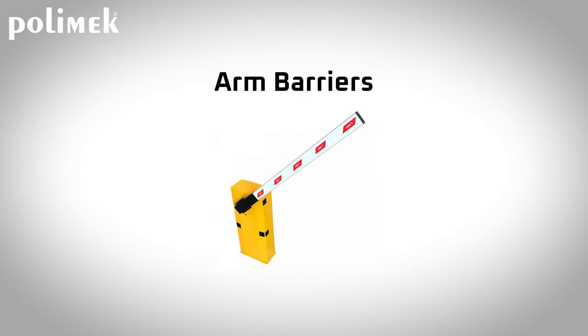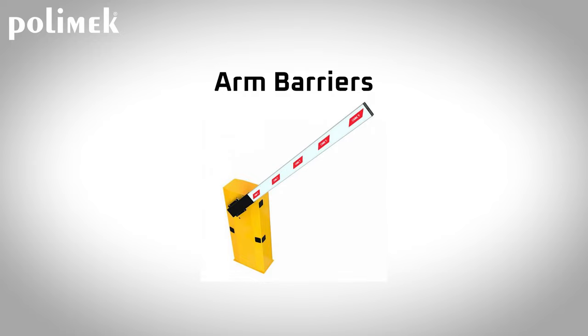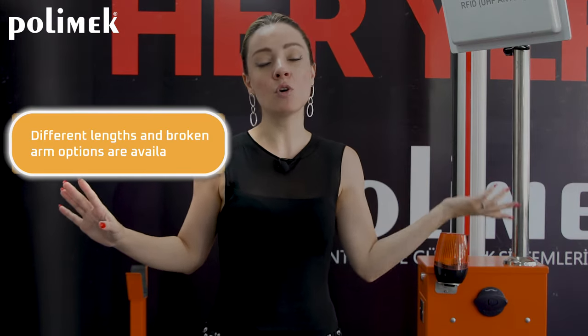Another popular Vehicle Access Control System is the Arm Barrier. Arm Barriers are ideal for private and public parking areas with access control cards, RFID tags, and remote control buttons. Different lengths and broken-arm options are available.